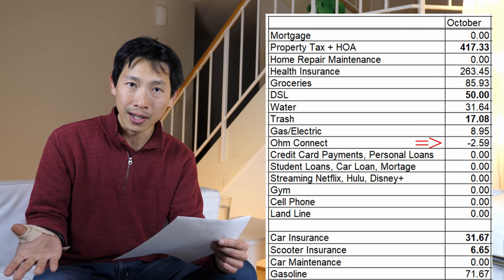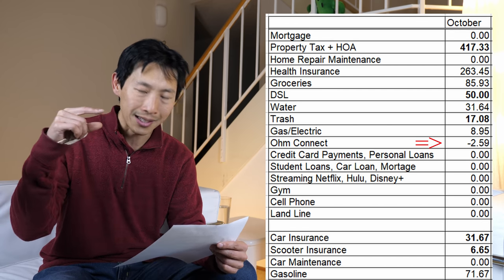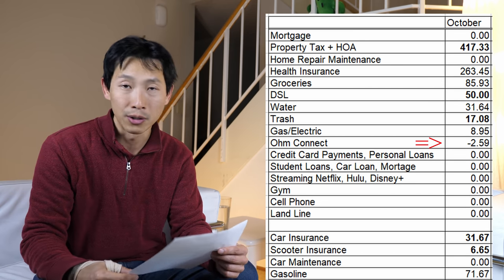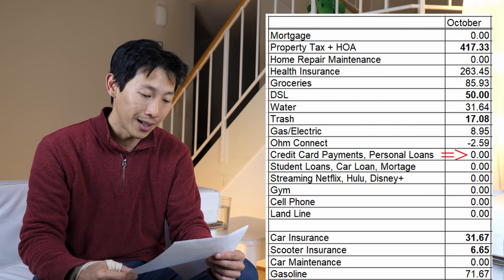If you're interested in signing up for OhmConnect, it's only available in California or Texas, and you can get $10 for signing up. Check out the referral link in the video description below. Credit card payments, personal loans — I just have to put these in because I don't have any.